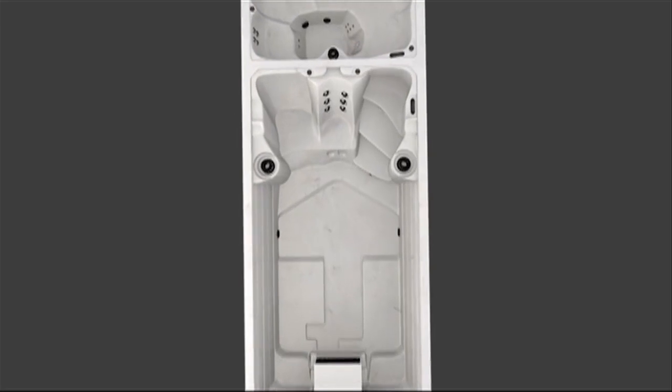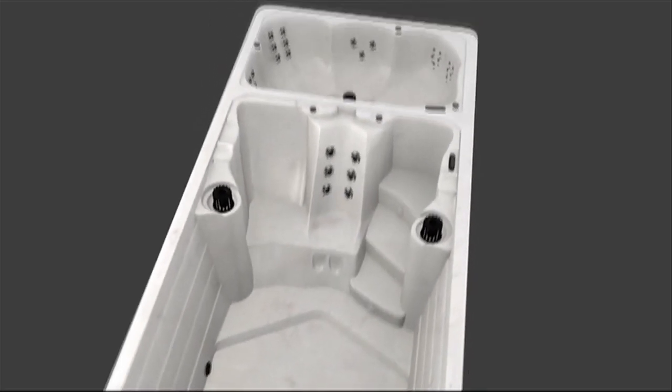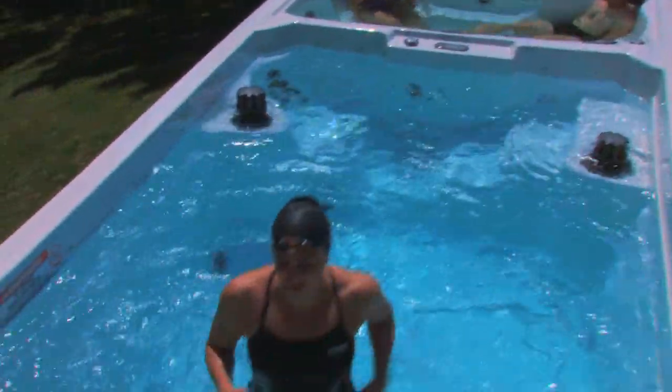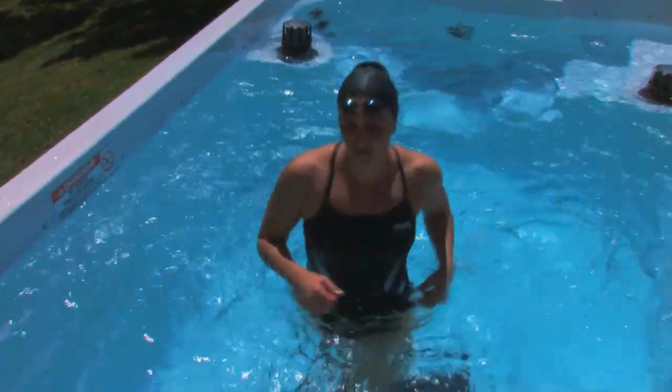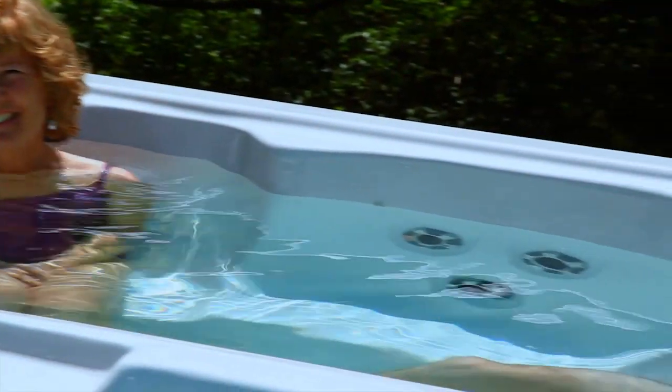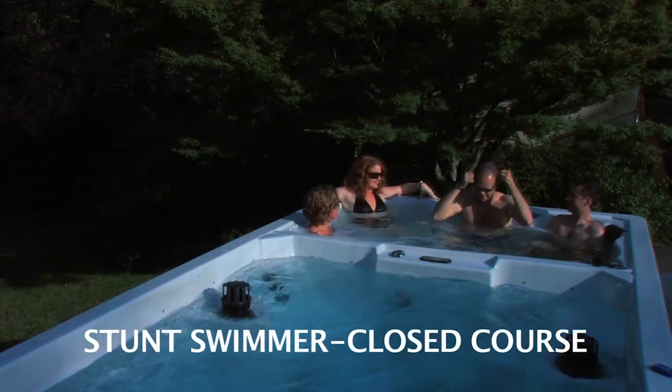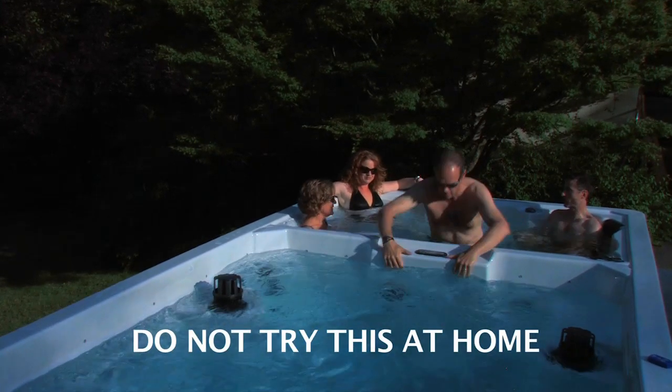For the very best, consider our 19-foot dual temperature swim spa — one temperature for swimming and exercise, and another for relaxing at the end of a long day. With our dual temperature swim spa, you don't have to choose. Switching couldn't be easier.